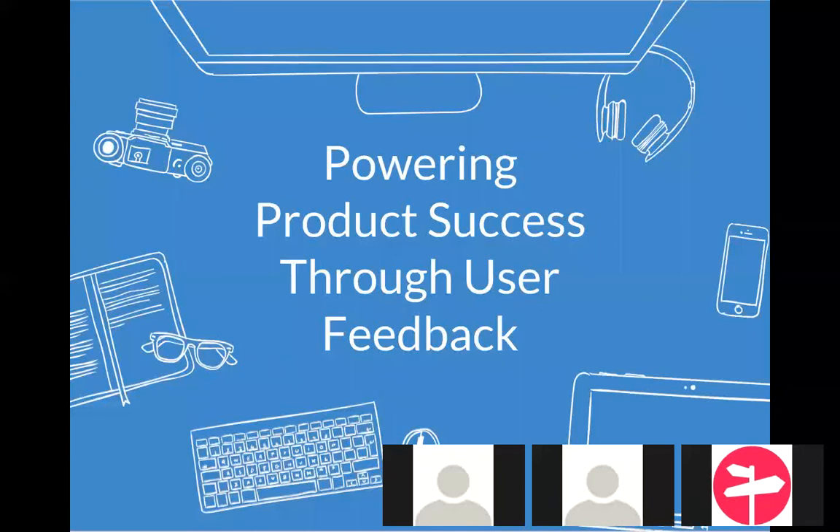All right, good morning, good afternoon, or good evening, depending on where you are joining us from, and welcome to our webinar today: Power and Product Success Through User Feedback. This is Michael Peach, Head of Product Marketing here at Pendo.